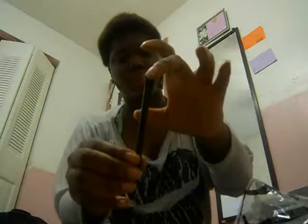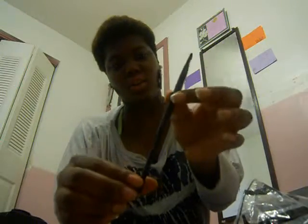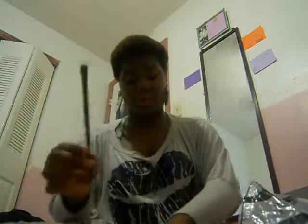I got another brush — this is the concealer brush and this is also $3. It's just black and it's long — longer than I thought it would be. And this was $3.